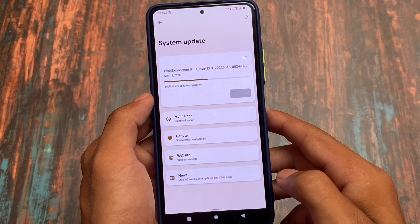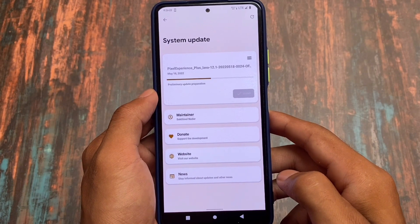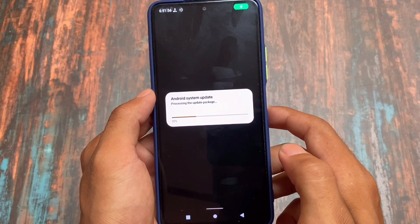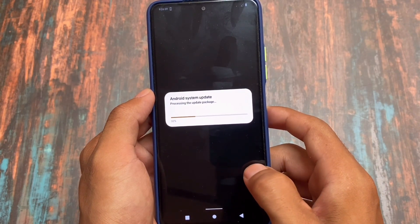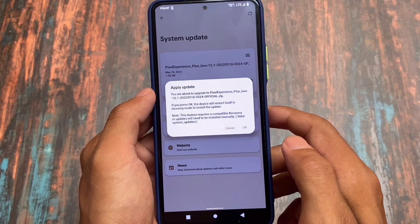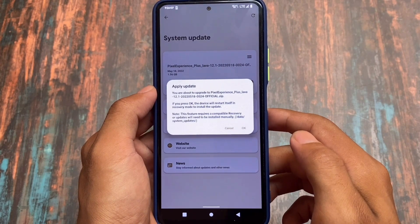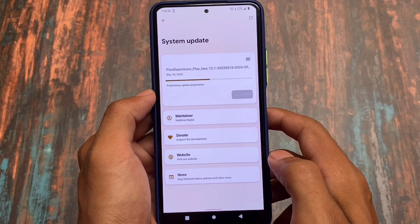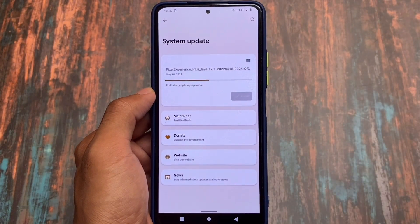Another custom ROM which is actually quite famous and good in terms of OTA updates is Pixel Experience. This is the UI you get after applying the OTA update — if your device has an OTA update it will show something called 'Android System Update' processing the update package. I have screenshots, I am not updating my device right now. It will give you the feel like you are using stock Android, which comes with your device, and you will be satisfied using OTA updates.